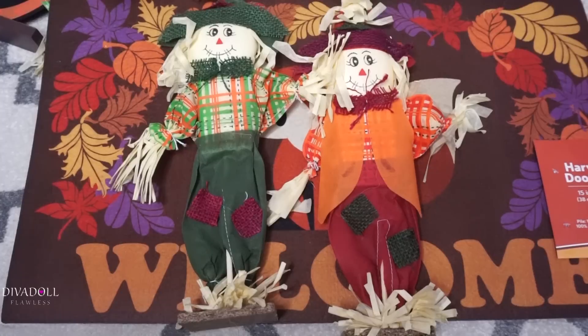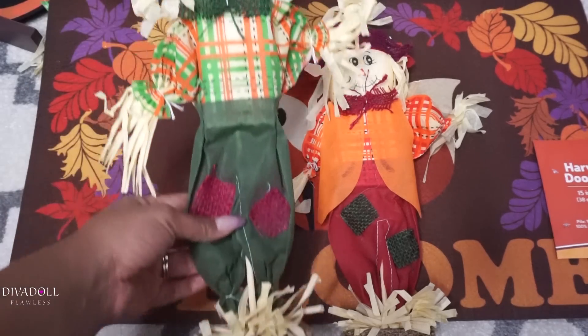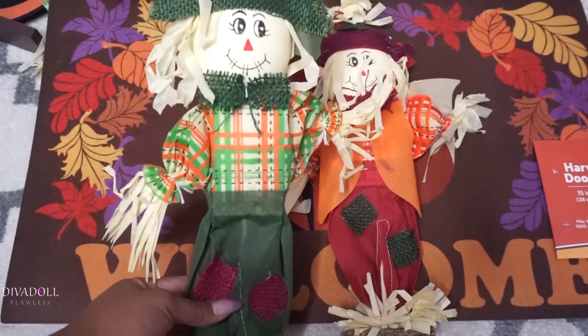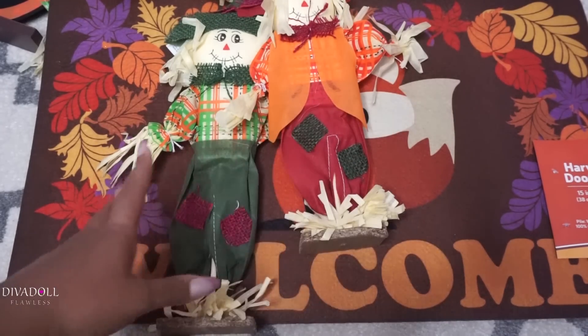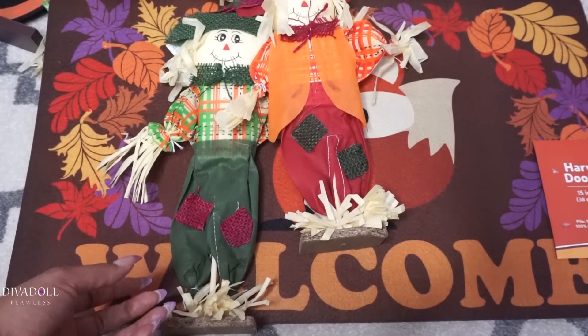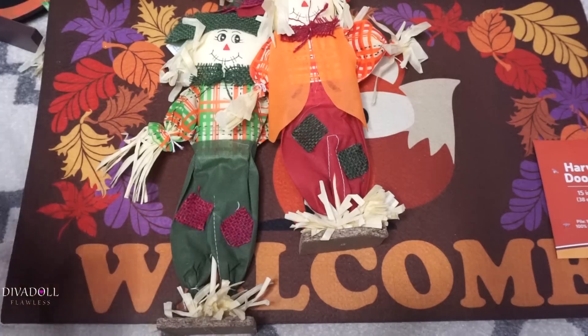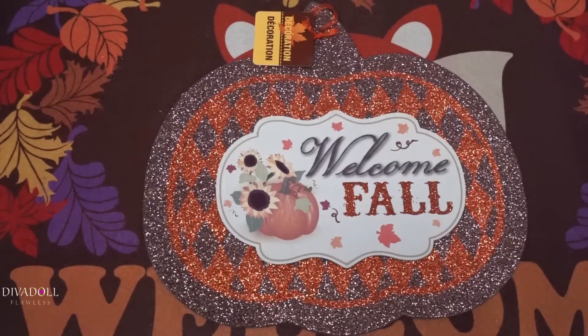From the Dollar Tree I picked up these cute little scarecrows. My husband and I don't necessarily care for Halloween, so I pretty much decorate for harvest, fall harvest, and thanksgiving and things like that — owls, pumpkins, things like that. These are going to sit in the windowsills in my home and I'll put some leaves around. I'm thinking about possibly putting some lights in a window or solar lights that'll flash on the scarecrows so at night you can see them.